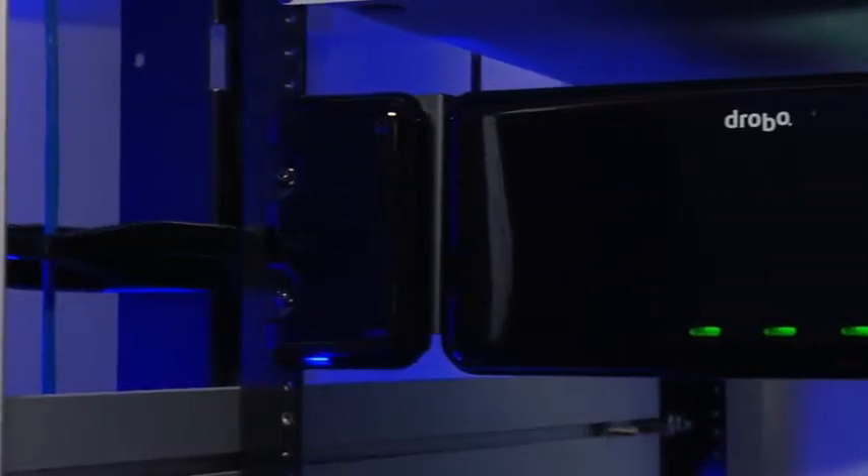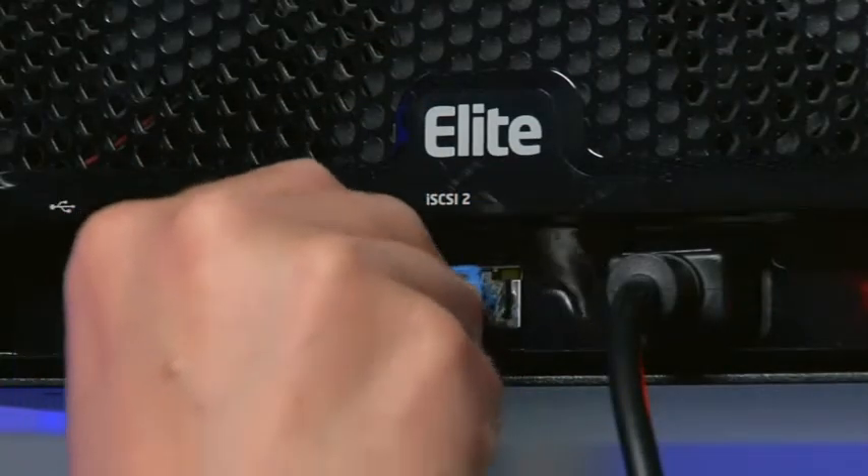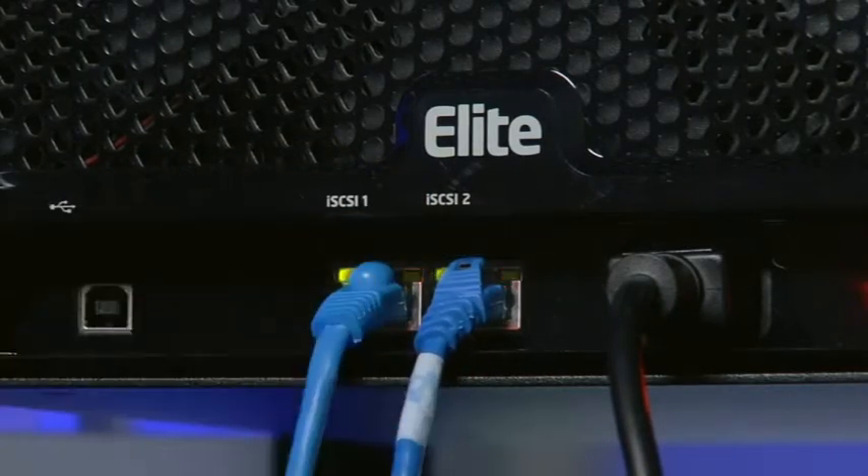The Drobo Elite delivers incredible features and performance at a great value. Your typical small business is going to have anywhere from maybe three to five servers and is probably doing some virtualization. To be able to have one product that can be a shared storage resource is a huge benefit for those small businesses. Everybody's got a gigabit network, so everybody can use iSCSI. It really fits in with our philosophy, which is to make our products easy to plug into an environment and get them up and running and storing data.